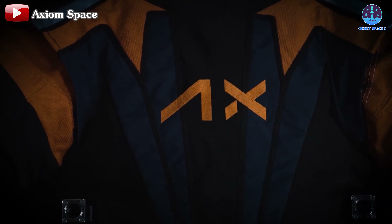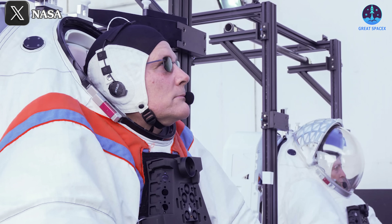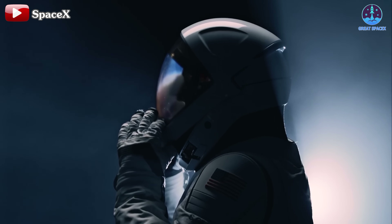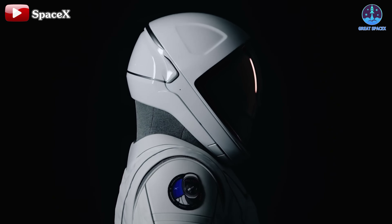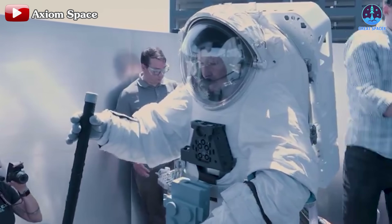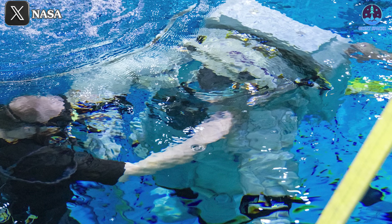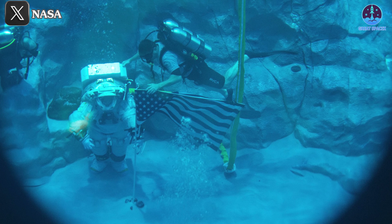The spacesuit used in this test is known as Ax-EMU, or Axiom Extravehicular Mobility Unit. It features a predominantly white color scheme and appears more compact compared to NASA's iconic pumpkin suit. However, it's not as advanced as the EVA suit SpaceX unveiled a few months ago. Axiom is equipped with a portable life support system, or PLSS, commonly referred to as a backpack designed to sustain astronauts during extravehicular activities outside the spacecraft. Earlier this year, NASA conducted tests with the Axiom Space suit in a water environment simulating lunar conditions to assess its operational efficacy.